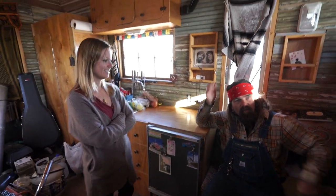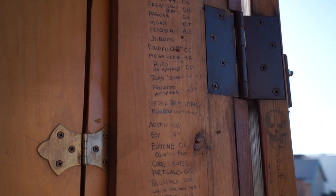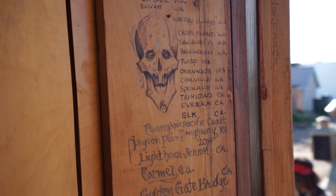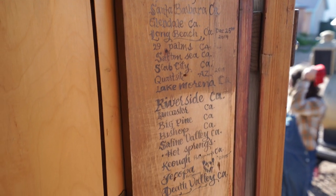And where all have you traveled? If you guys look on that corner jam there, it'll tell you all the different places — yeah, a lot of places. How's it been on the road with this? It's been awesome. You liking the adventure? Oh yeah, it's been great.